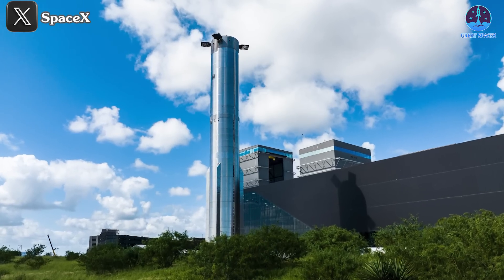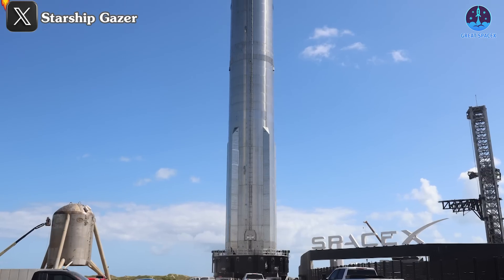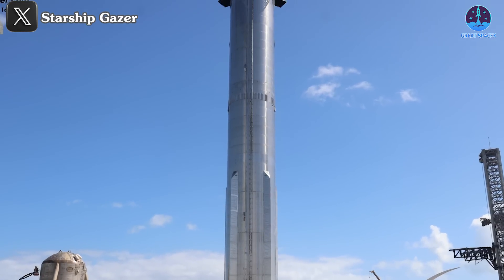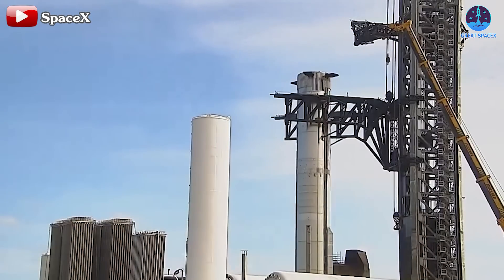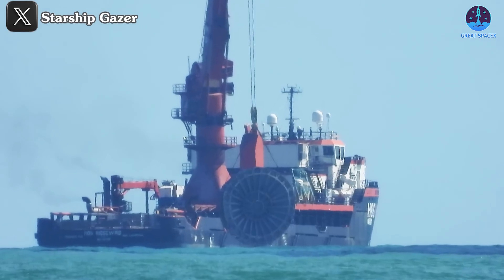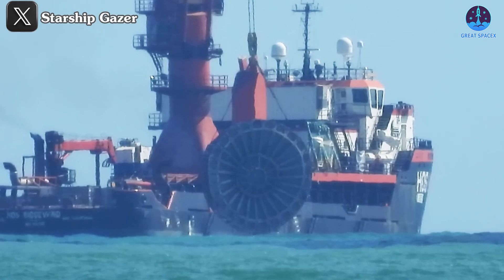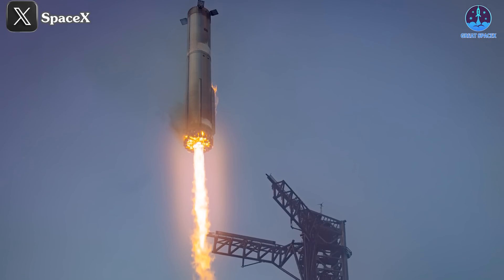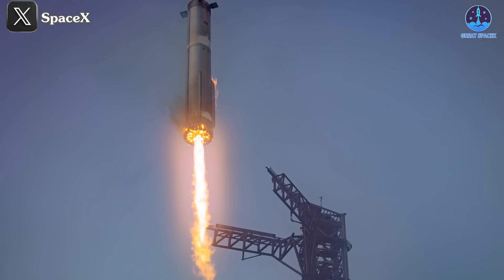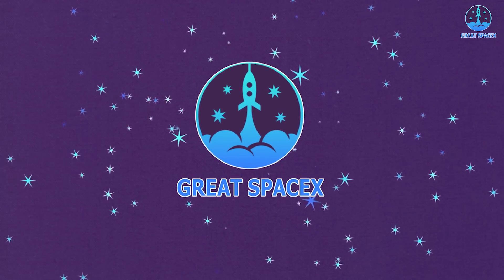The momentum isn't slowing down. There's plenty to catch up on with Starship and SpaceX's progress. Flight 5 just concluded, but we're already gearing up for the next milestone, Flight 6 of Starship. Confidence is at an all-time high, especially after SpaceX successfully recovered the hot staging ring from Flight 5. All signs point to an exciting end to 2024 as SpaceX continues to advance the race toward full reusability and space exploration. Let's find out more on today's episode of Great SpaceX.